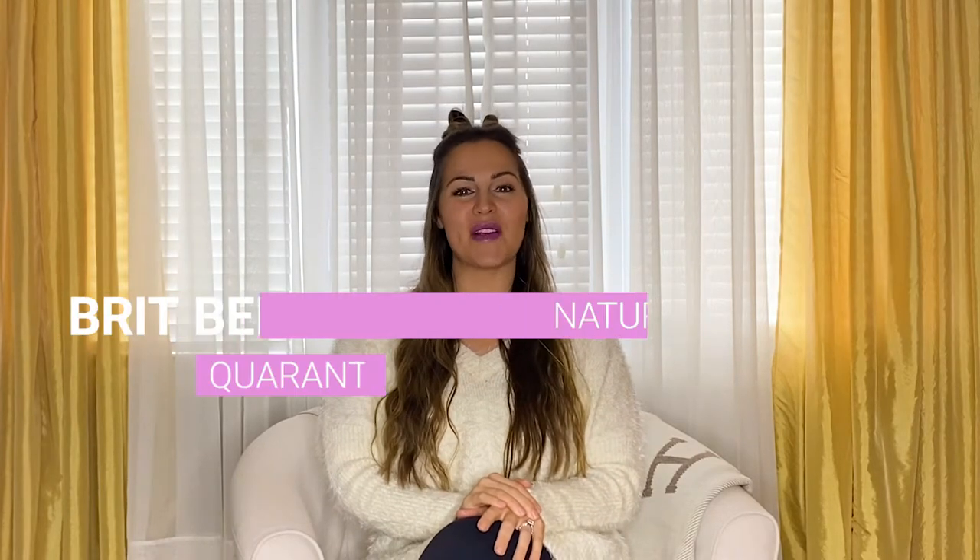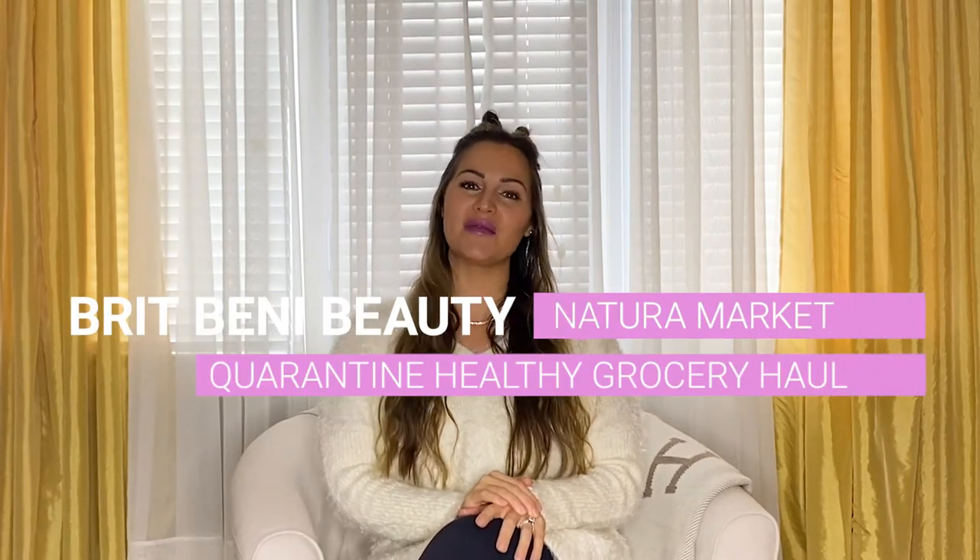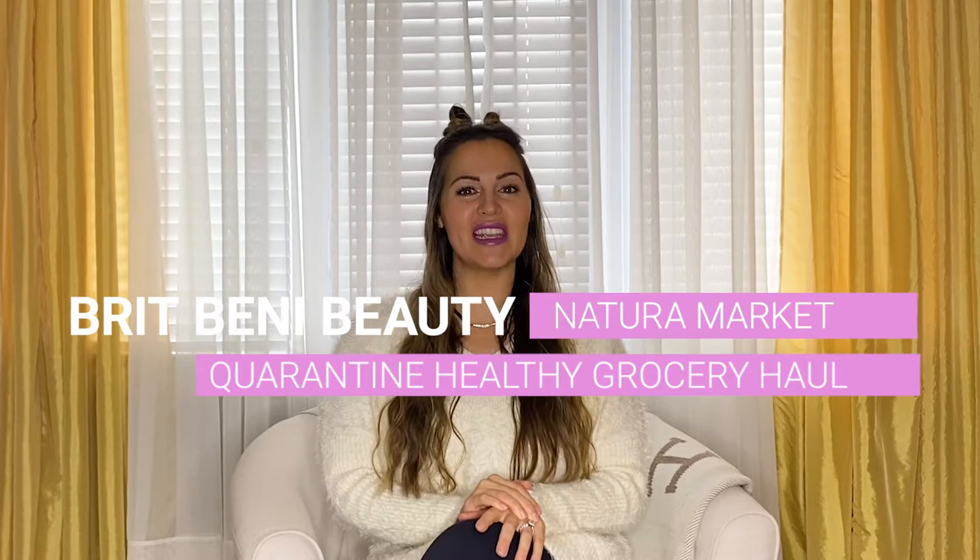Welcome back to Brit Benny Beauty! In today's video I'm going to share with you my Natura Market haul. Don't forget to subscribe to Brit Benny Beauty, turn those notifications on so you know the next time I put out a video, and give this video a thumbs up if you liked it. Comment down below and let me know if you want to see more videos like this.